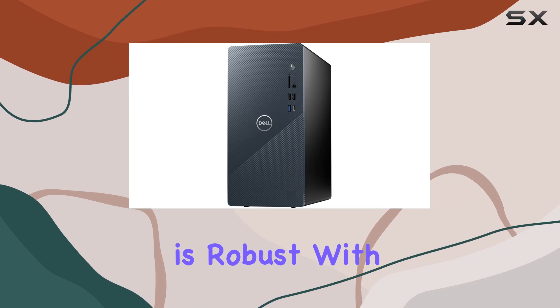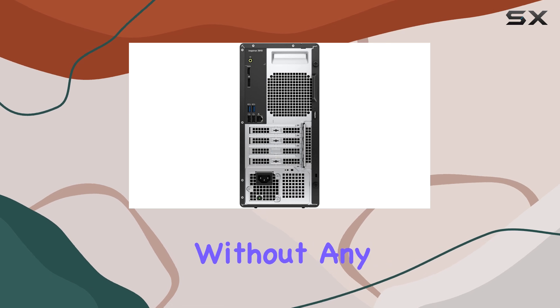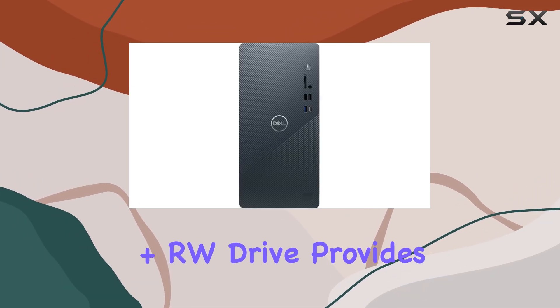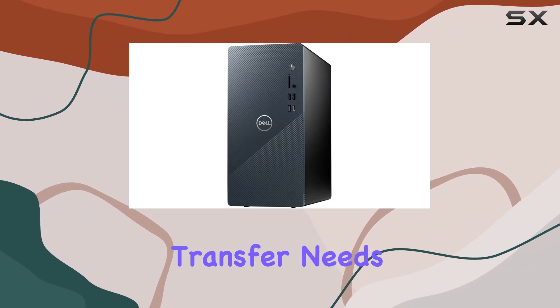Connectivity is robust with built-in Wi-Fi and Bluetooth, ensuring you can easily connect to your networks and peripherals without any hassle. Additionally, the inclusion of a DVD+RW drive provides flexibility for those who still rely on physical media for their data storage and transfer needs.